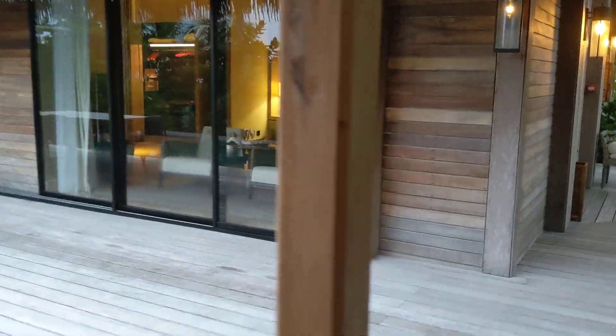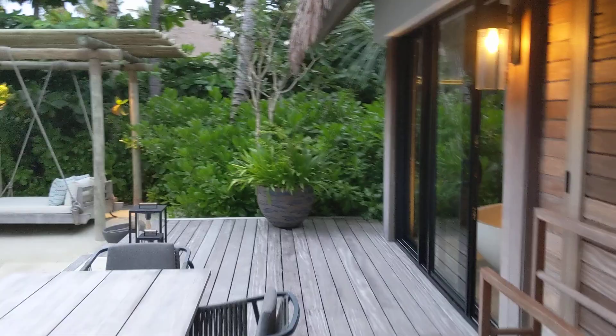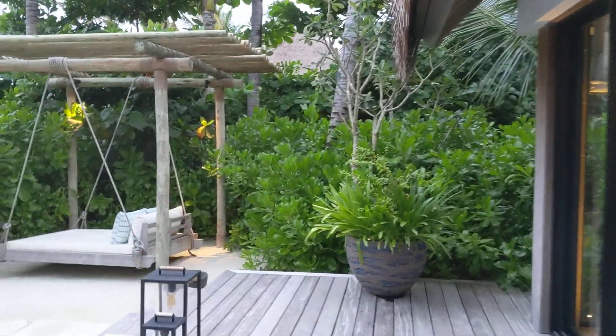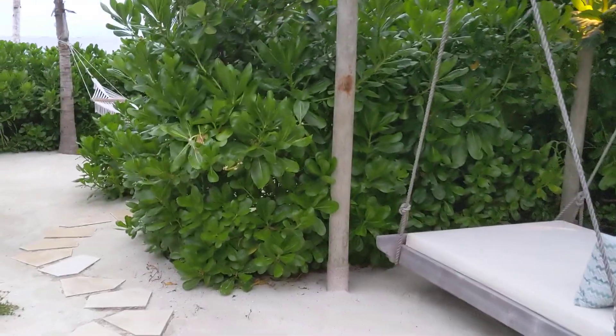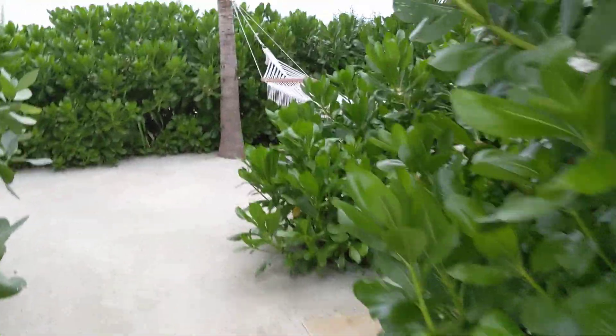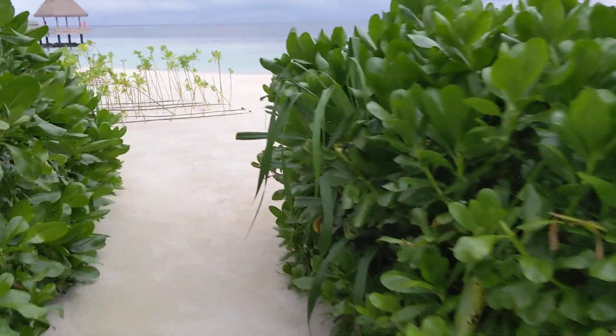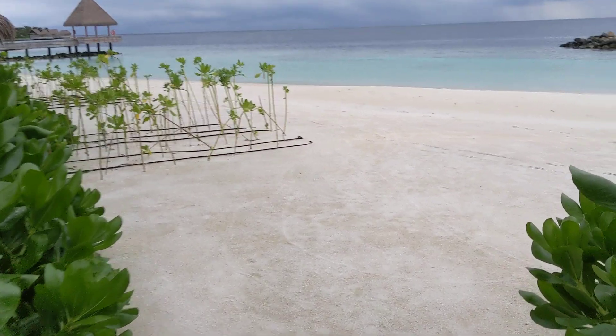I haven't actually even walked to the beach yet. If you look at Google Maps, you can see it was like three small islands that they then combined for this resort — basically destroying some nature in the process. But here we have a hammock, another outdoor shower, and here's your private way down to the beach.